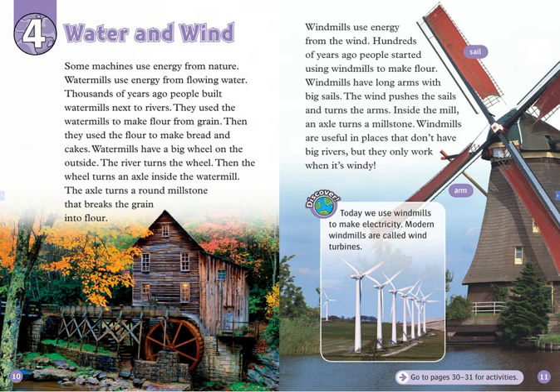Watermills have a big wheel on the outside. The river turns the wheel. Then, the wheel turns an axle inside the watermill. The axle turns a round millstone that breaks the grain into flour.